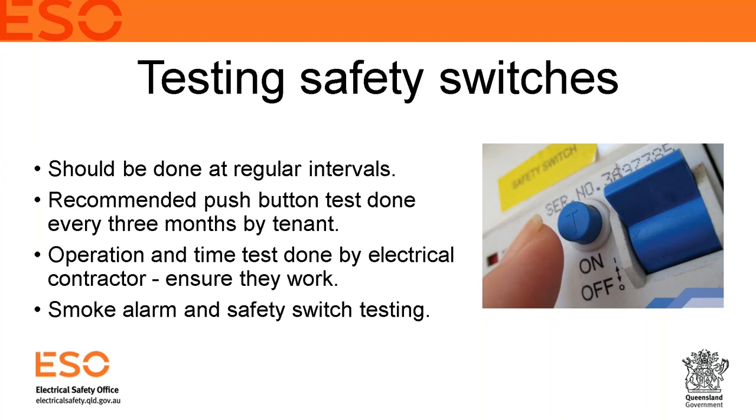For people renting for the first time, or first-time property owners, the safety switch is located at your meter panel, switchboard or fuse panel — where all electrical circuits come into the building. A safety switch is identifiable because it has a test button, marked with a 'T' or the word 'test', whereas a circuit breaker just has a toggle that goes up and down for on and off.